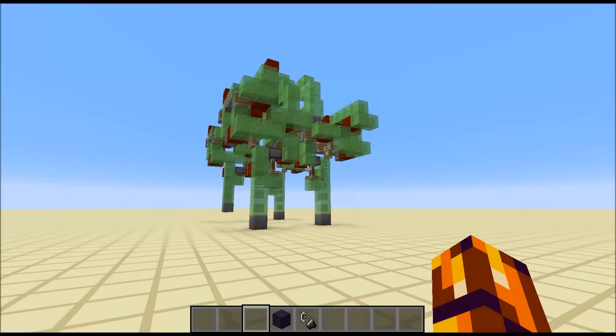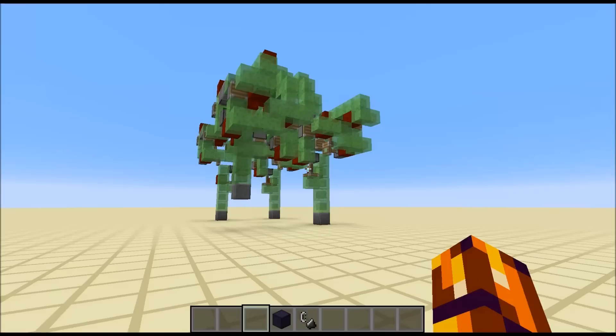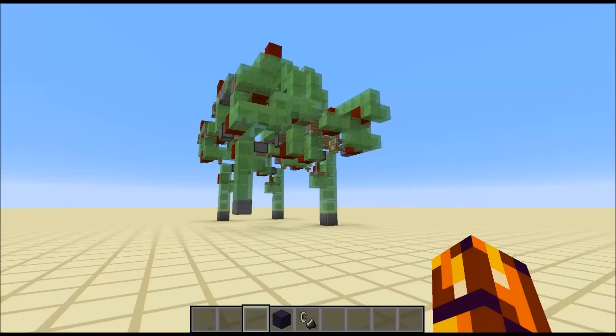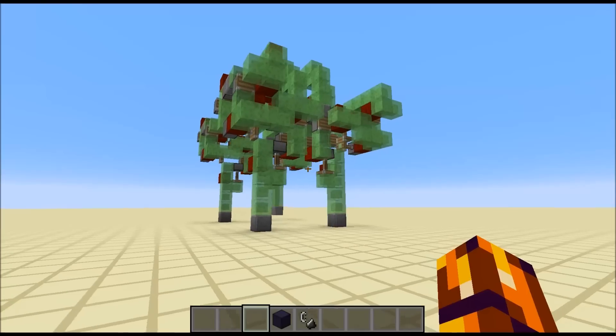I can't believe it actually works. Hey guys, CubeHamster here with a new video. Yesterday I posted a bunny hopping robo-pig — robo-zombie-pig, as some of you guys said.